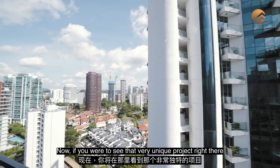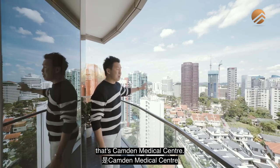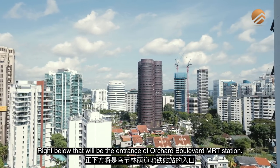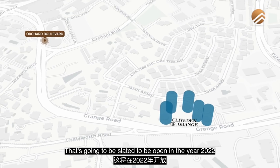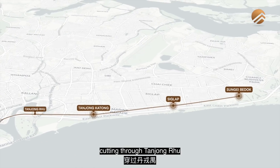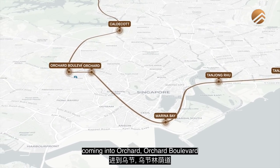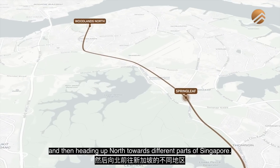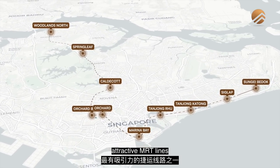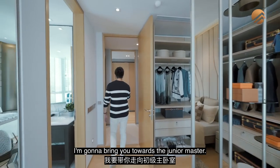From the balcony, you can see Orchard Bel Air right across, and below that is Camden Medical Centre. The entrance of the Orchard Boulevard MRT station is slated to open in 2022, linking from District 15 cutting through Tanjung Rhu, past Marina Bay Sands, into Orchard Boulevard, then heading north through different parts of Singapore. This line is going to be one of the most attractive MRT lines coming up.